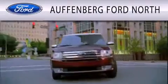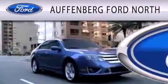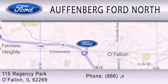Auffenberg Ford North is dedicated to doing everything possible to ensure that the experience you have selecting your next vehicle is as pleasant as possible. We are located at 115 Regency Park in O'Fallon.